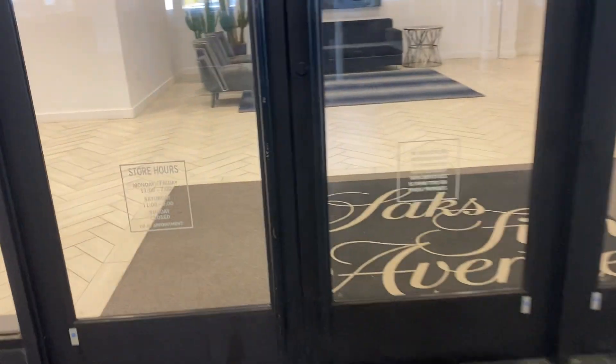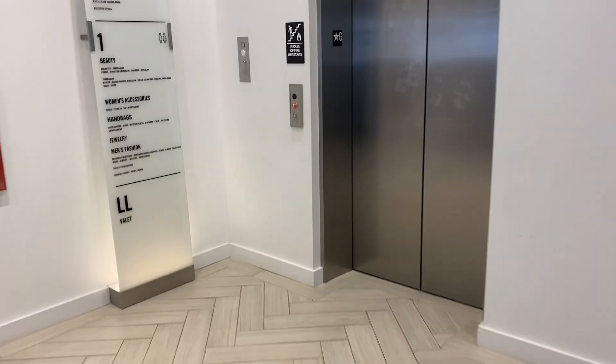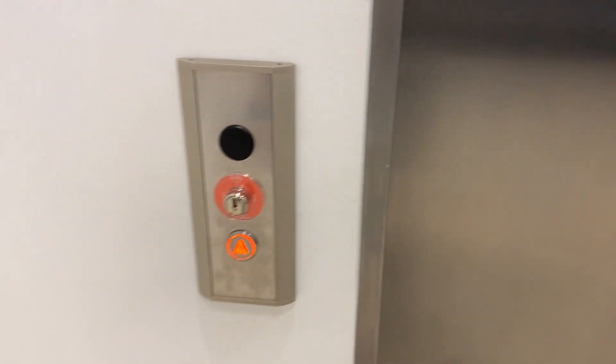We're here at Saks Fifth Avenue at the Avenue in American Dream, and we have a piece of junk colonnade that arrived. Let's see how it's holding up.